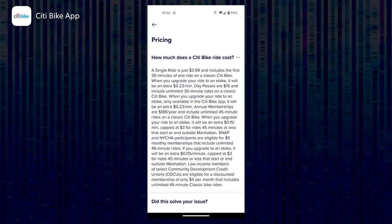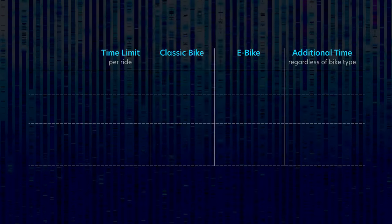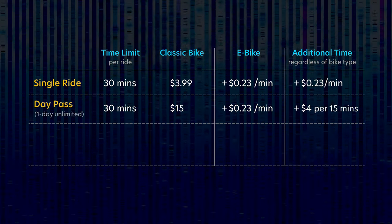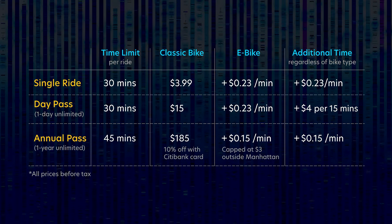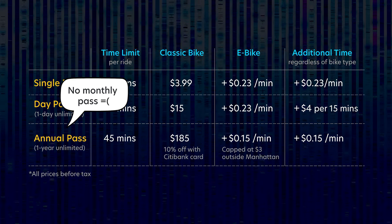When looking at the website and app, the pricing system looks complicated, so we simplified it in a table. You can pay for just one ride, unlimited for the day, or unlimited for the year. Disappointingly, there really isn't a weekly or monthly option.